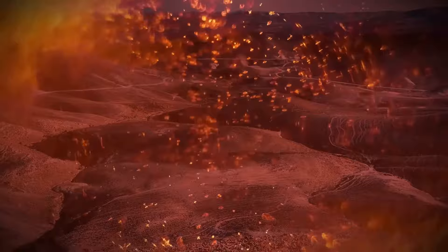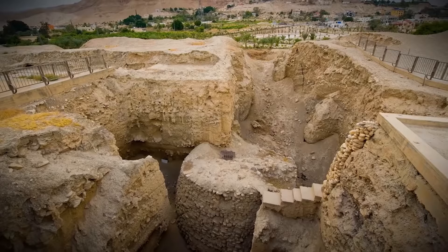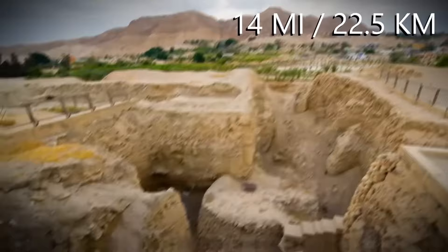Everyone in the city was blinded immediately. The air temperature rose to 3,600 degrees Fahrenheit and the city was basically melted. At the same time, wind from the blast would have swept through the city streets of Jericho, 14 miles away.